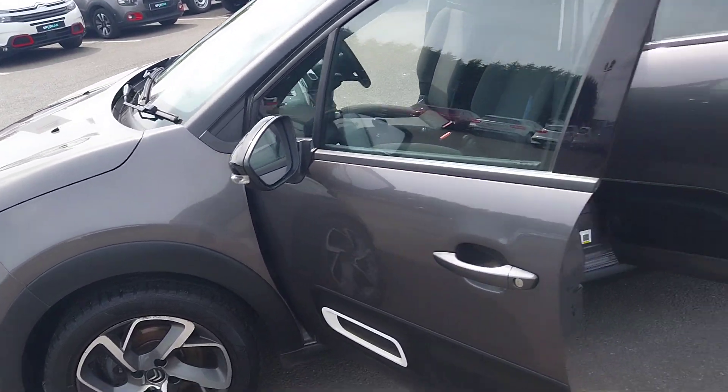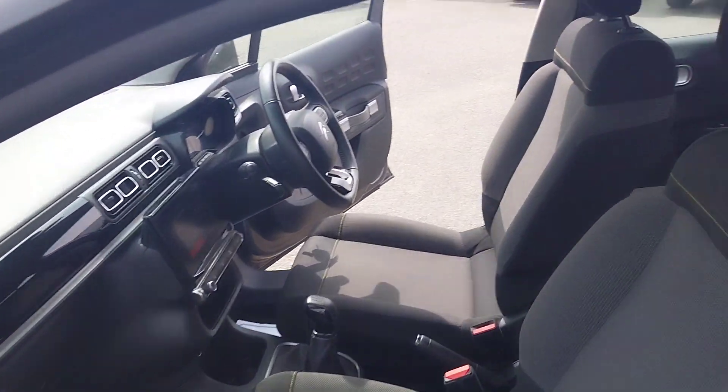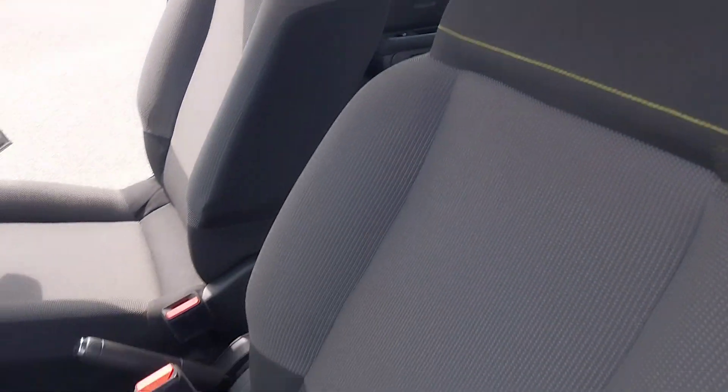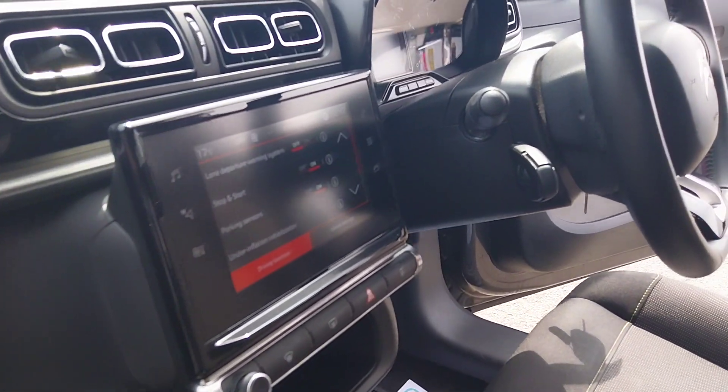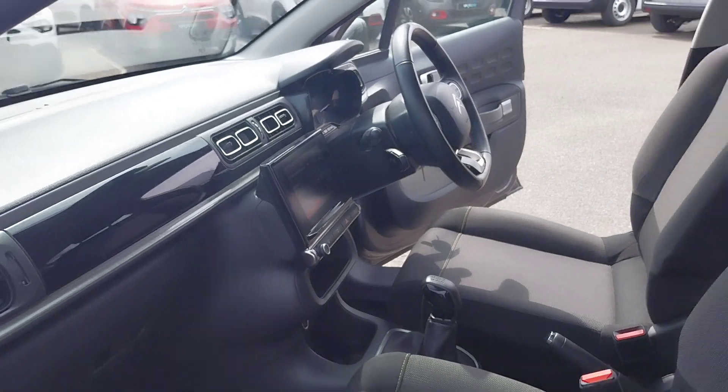As well as a couple of white accents around the exterior. Moving into the front, we have the black and grey interior with the green stitching, your infotainment screen there with Apple CarPlay, Android Auto, DAB radio and FM.